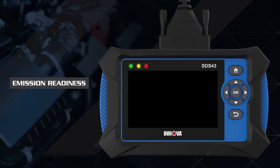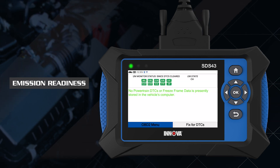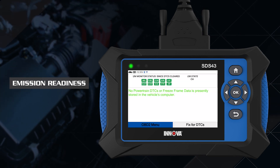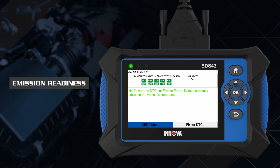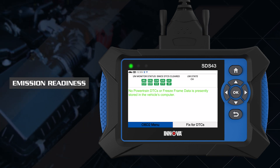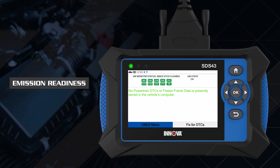Emission Readiness LEDs display the vehicle's emissions inspection or smog check status. The green LED indicates that all engine systems are running normally and all emission monitors are active and performing their diagnostic testing. The malfunction indicator check engine lamp on the vehicle's instrument panel is off.